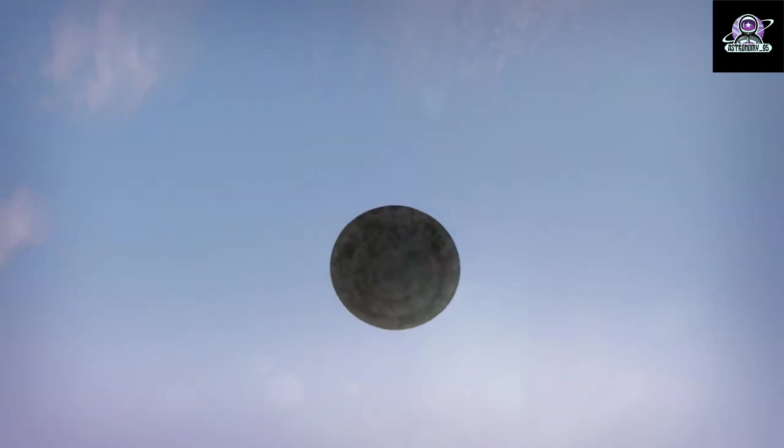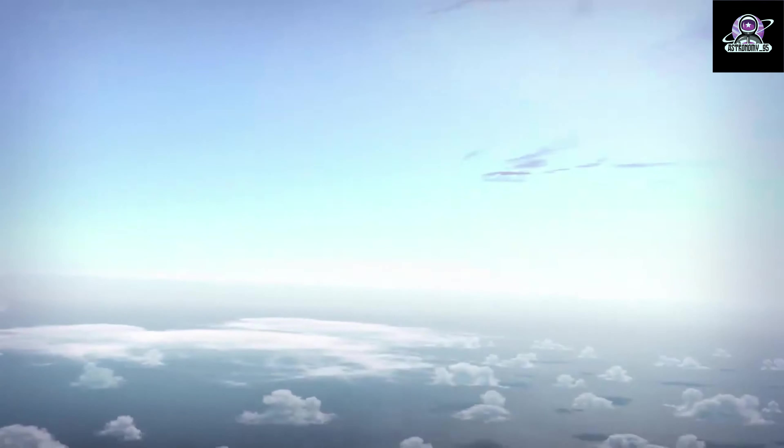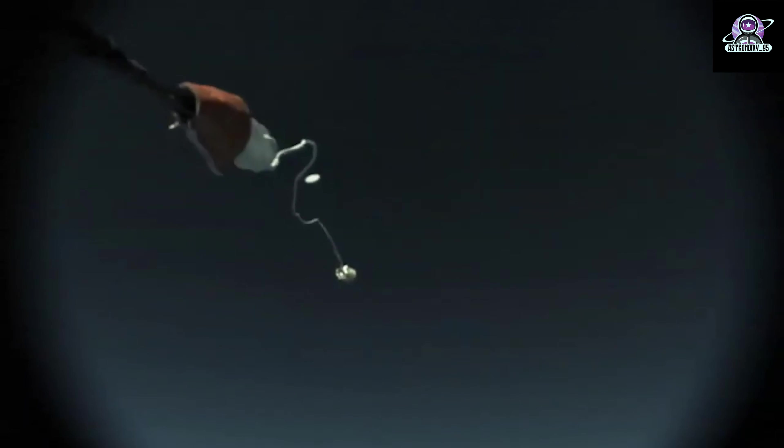The outer surface of the heat shield is made of 186 billets, or blocks, of an ablative material called Avcoat, a reformulated version of the material used on the Apollo capsules. During descent, the Avcoat ablates, or burns off in a controlled fashion, transporting heat away from Orion.